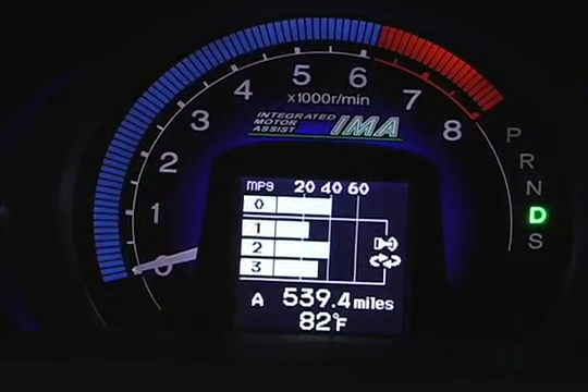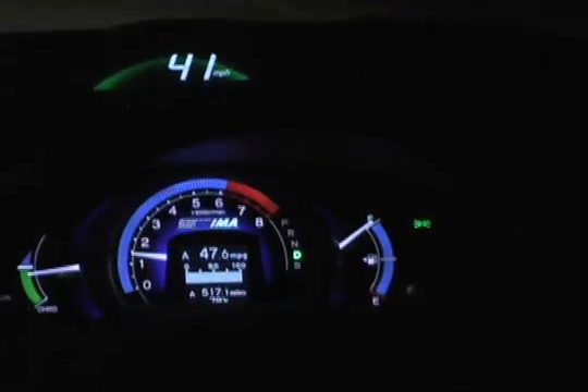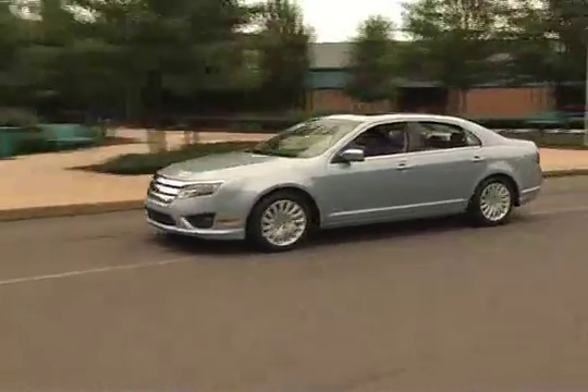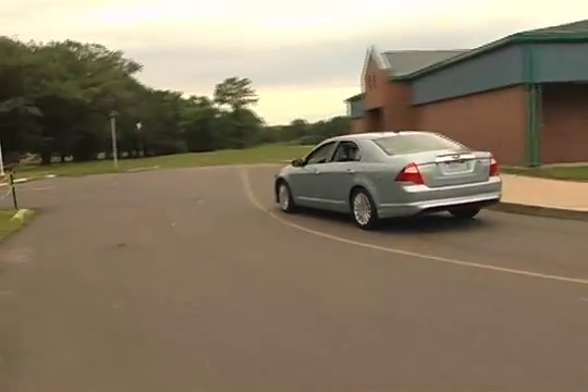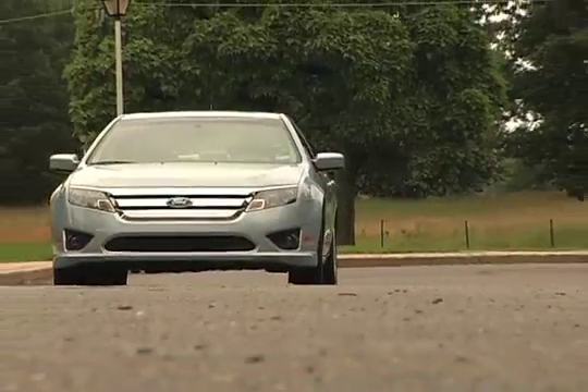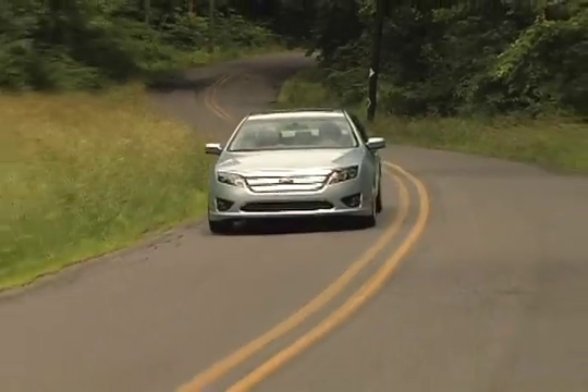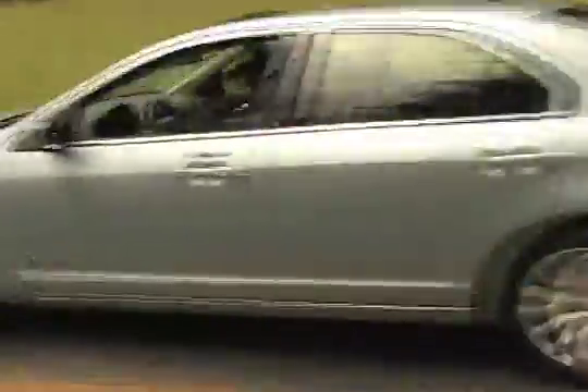Hybrids have been traditionally touted as shining over conventional vehicles in stop-and-go traffic, but the benefits clearly carry through to more open roads when driven appropriately. The Fusion Hybrid's ability to cruise under electric power at speeds up to 47 miles per hour is a case in point. If you can adapt not just your driving technique but also the route traveled, you can achieve remarkable results.